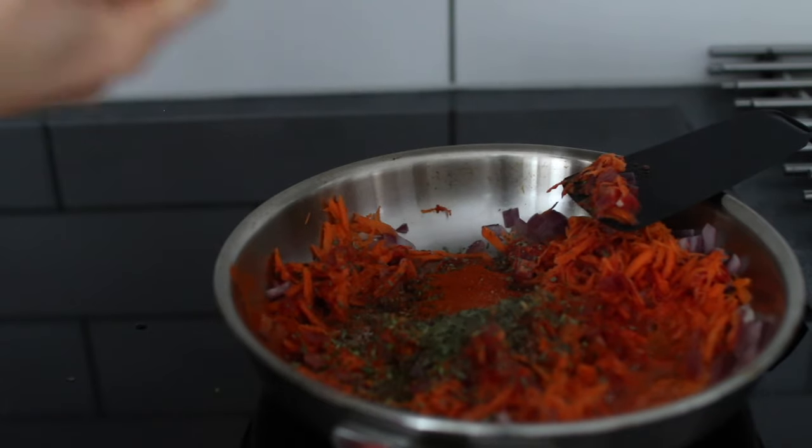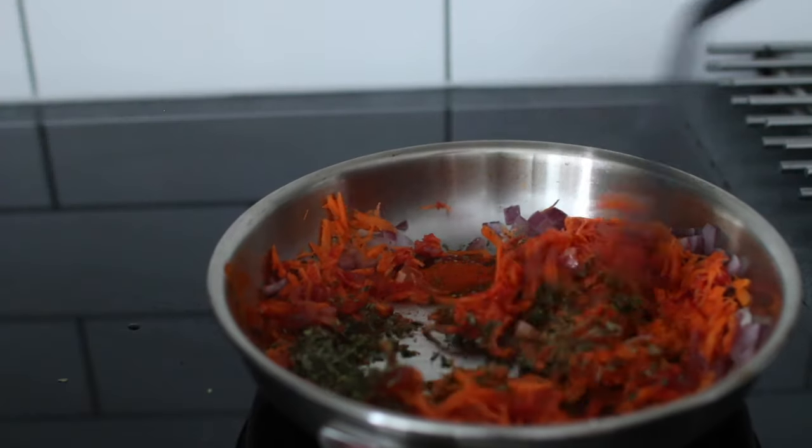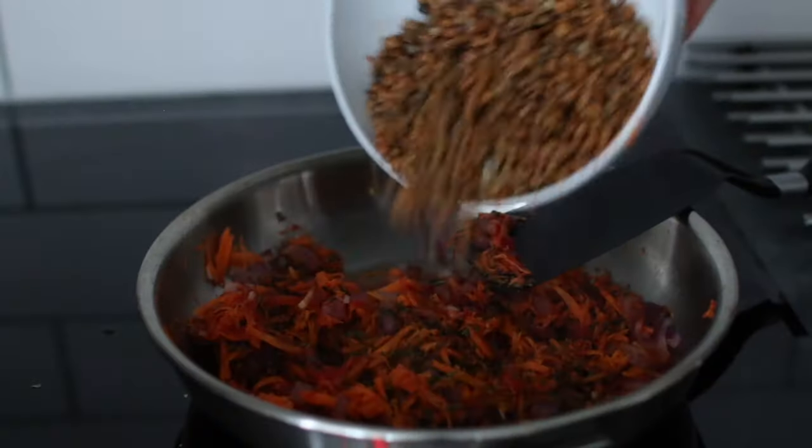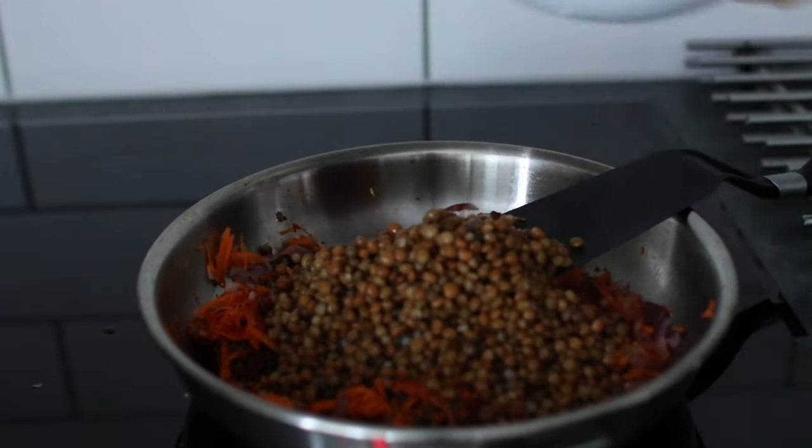I seasoned it with dried oregano, dried basil, paprika, salt, and pepper, and let that cook for a while before adding one can of lentils — I used green lentils.